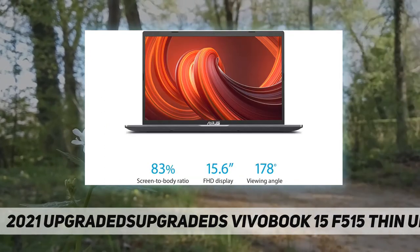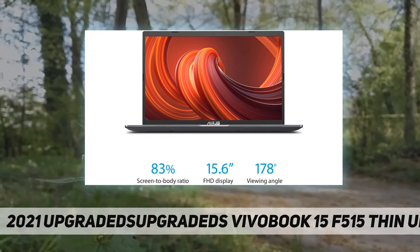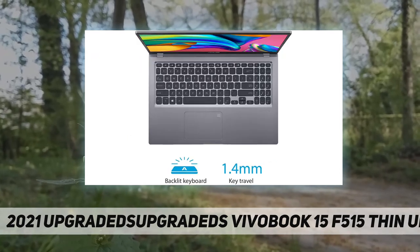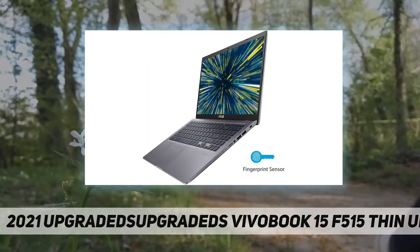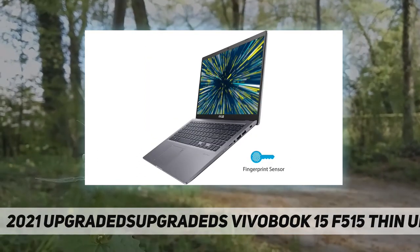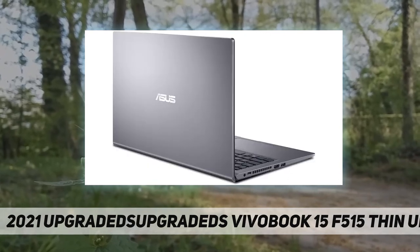Processor: 10th generation Intel Core i3-1005G1 with Intel UHD graphics and shared graphics memory. Display: 15.6-inch Full HD nano-edge bezel display with a stunning 83 percent screen-to-body ratio. Enjoy your photos, movies, and games with crisp quality.